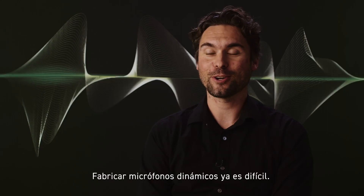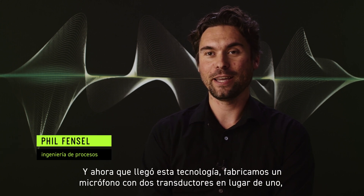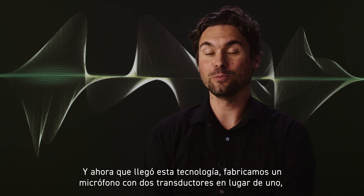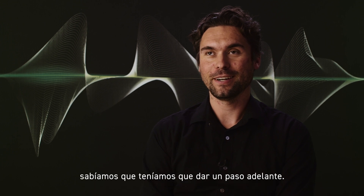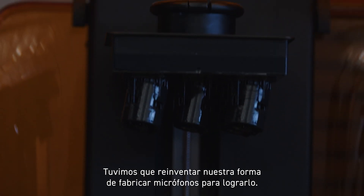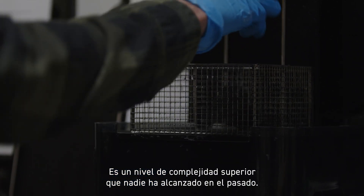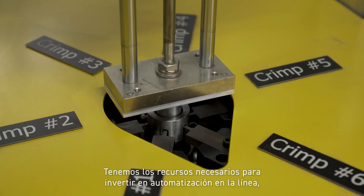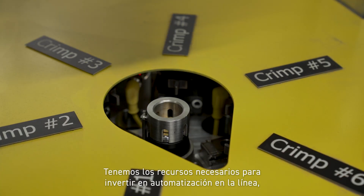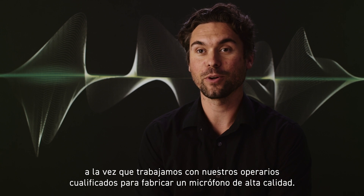Making dynamic microphones is hard already. And when this technology came in and we are now making a microphone with two motors instead of one, we knew we had to step it up. We had to reinvent the way we manufacture microphones to accomplish that. It is a higher level of complexity than anyone else has ever made in the past. We have the resources here to put investment into automation on the line, whilst also working with our skilled operators to make a high quality microphone.